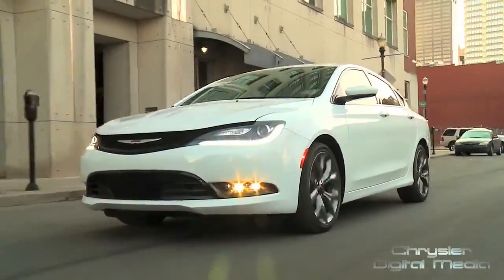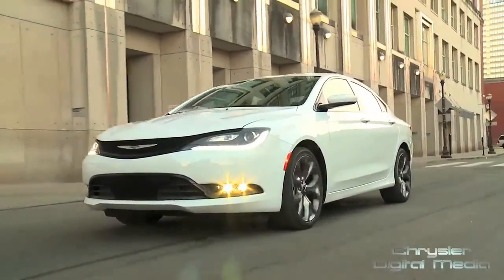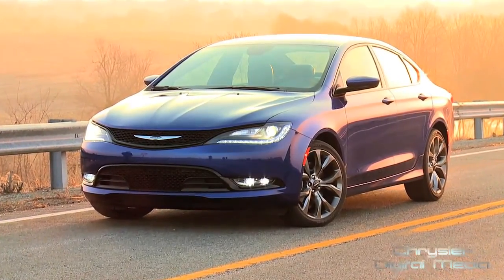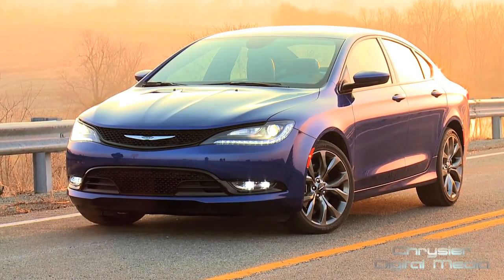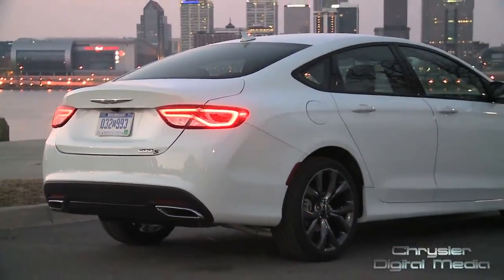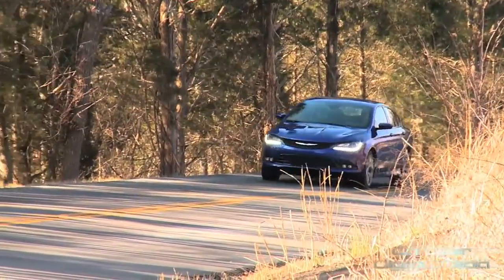There are so many things about this car that are exciting, and there's so much pride put into this car. Everyone will look at it and go, boy, for the money, this is a spectacular car. It has more content and more features than any other car in the entire segment. It's a spectacular car.